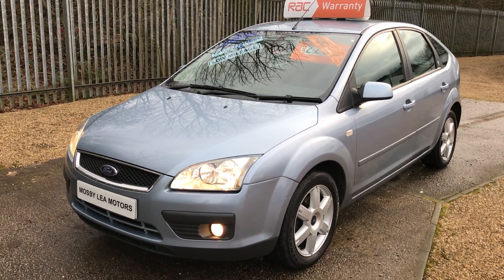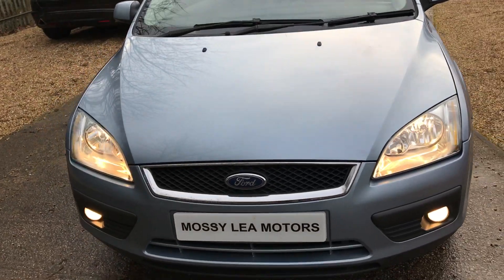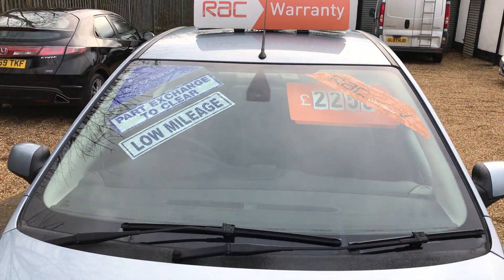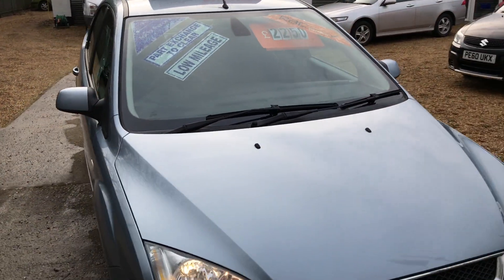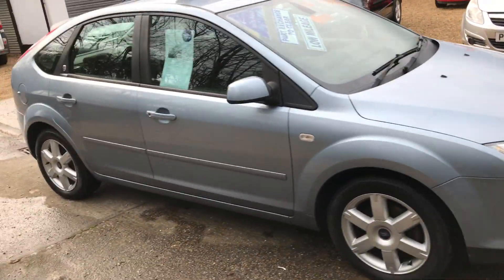Welcome once again to Moss Elite. Here we've got a 1.6 Ford Focus. It's only had two previous owners and it's a part exchange into ourselves. It's got full service history — in fact it's got 11 services, this car.